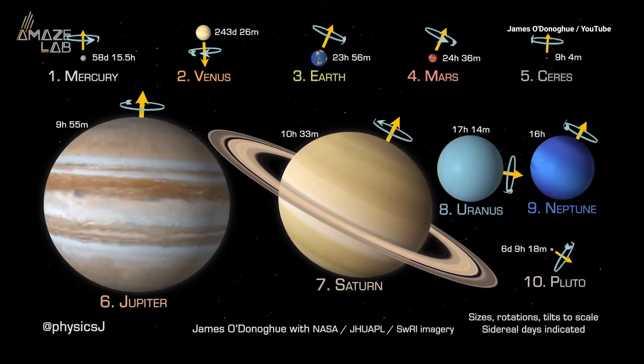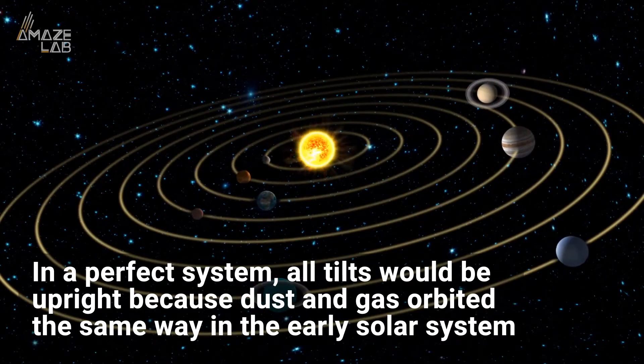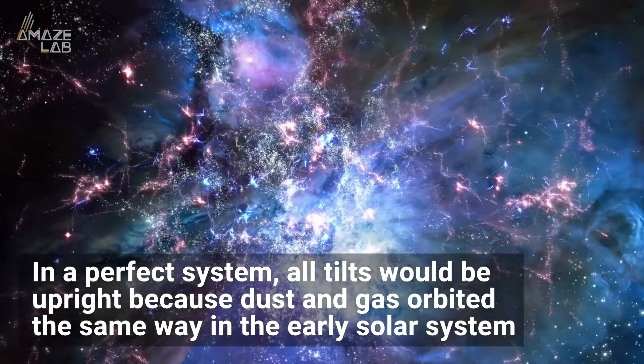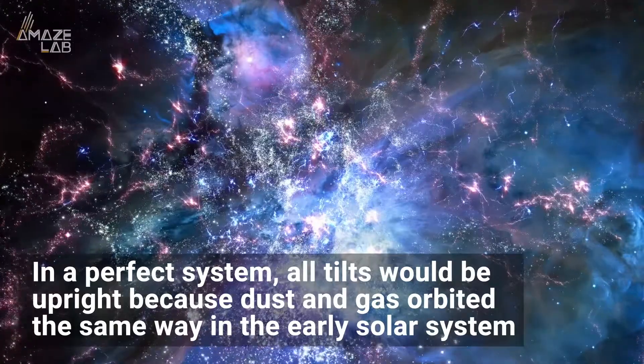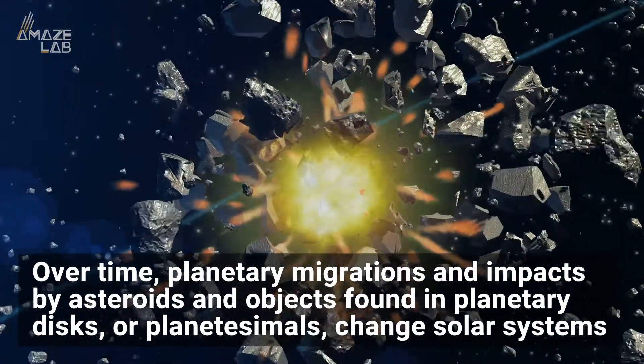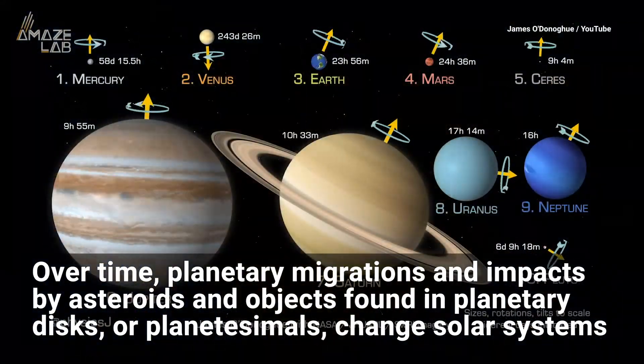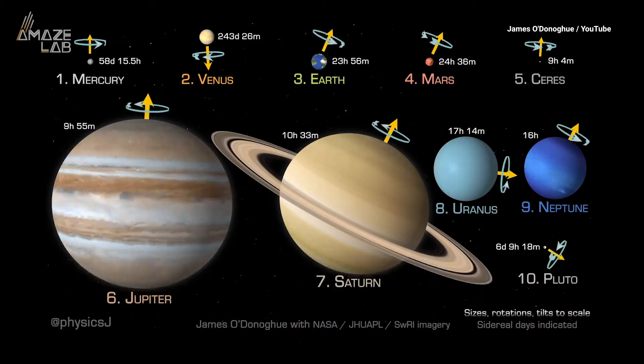Notice how some of the planets have a wonky axis? O'Donohue said that in a perfect system, all tilts would be upright because dust and gas orbited the same way in the early solar system. But over time, planetary migrations and impacts by giant asteroids and objects found in planetary disks, or planetesimals, changed solar systems.